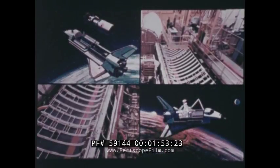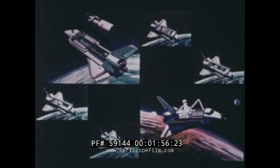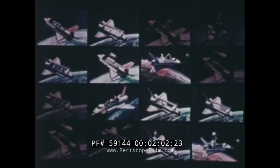The shuttle can carry up to 65,000 pounds and return up to 32,000 pounds to Earth. The cargo bay is 60 feet long and 15 feet in diameter. A typical flight might have a satellite to be launched from orbit, as well as complex scientific equipment that never leaves the cargo bay. Simultaneously, the shuttle can carry scientists and, of course, the flight crew.